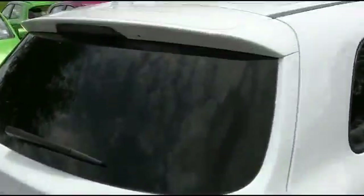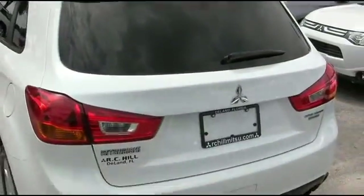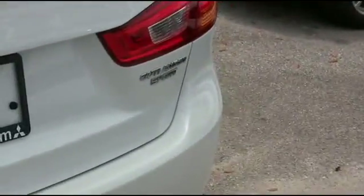CD, MP3, 4-speaker system, keyless entry, cruise, tilt, traction control, power windows, mirrors, door locks. 24 in the city, 30 on the highway miles per gallon. Absolutely phenomenal for a compact SUV.